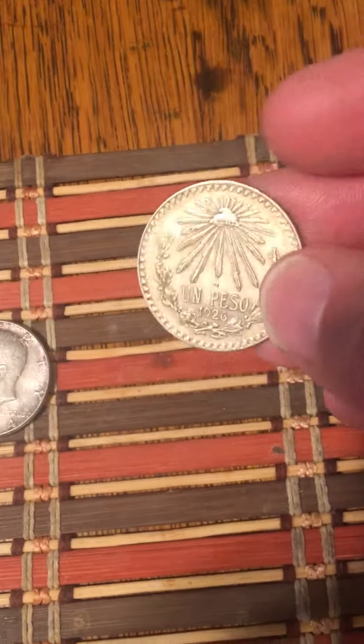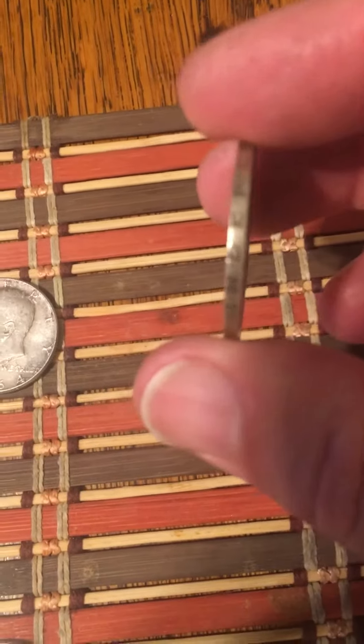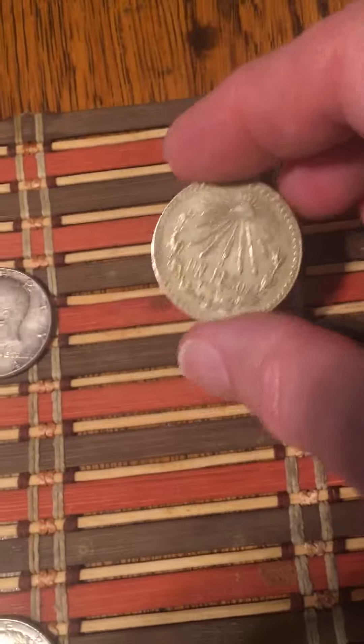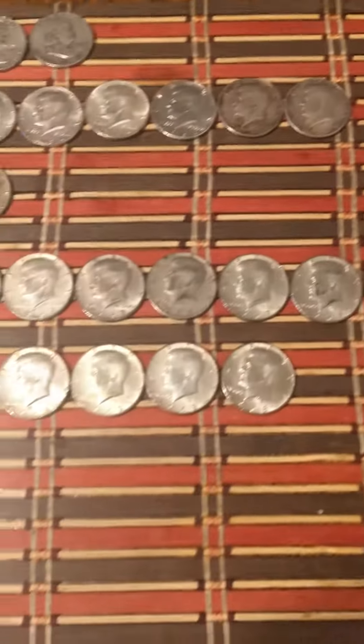I got this really cool coin that my mother gave me this week. I made a video on it — check it out on YouTube. It's a un peso, 72% silver, and it's a pretty interesting story. If you guys want to check it out, it's on YouTube.